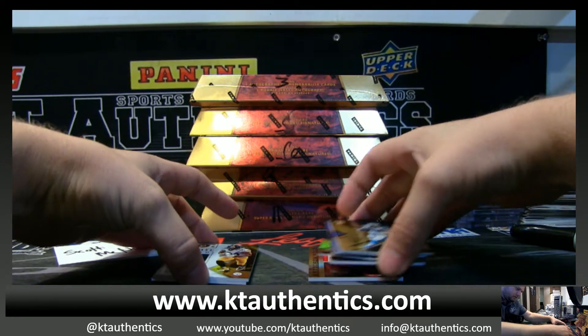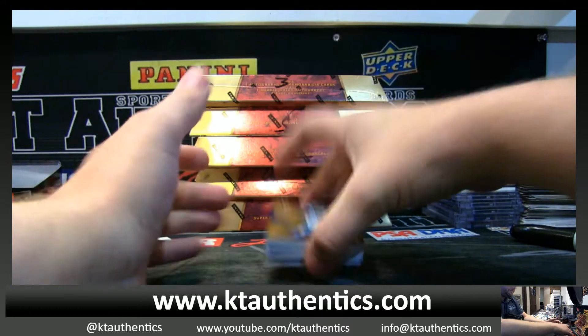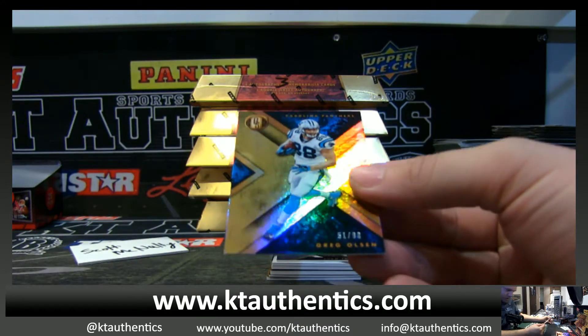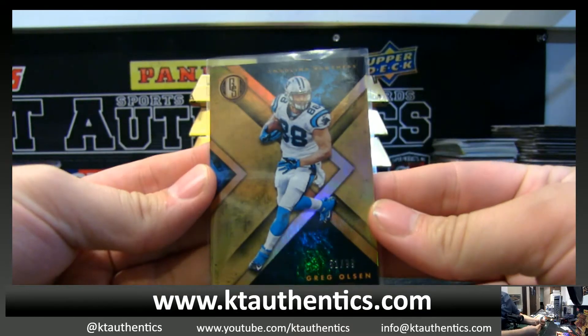And then we got our two base. They're in there. All right. Out of 99, Greg Olson. Greg Olson.